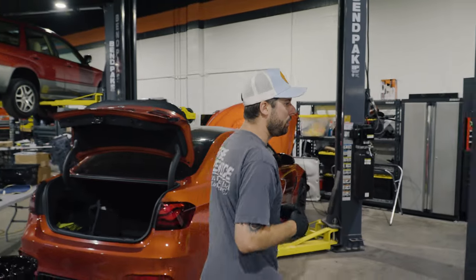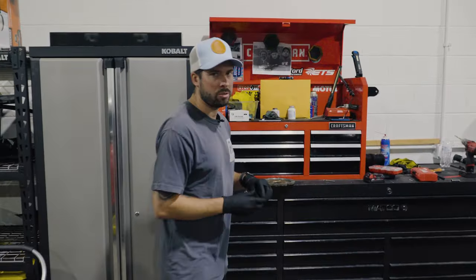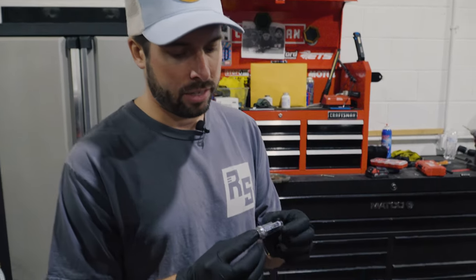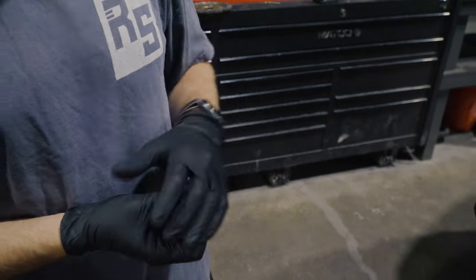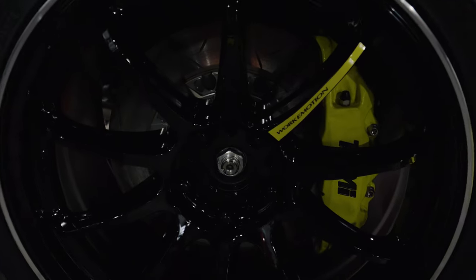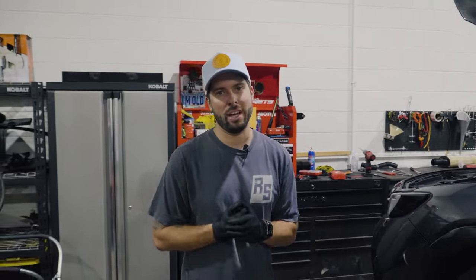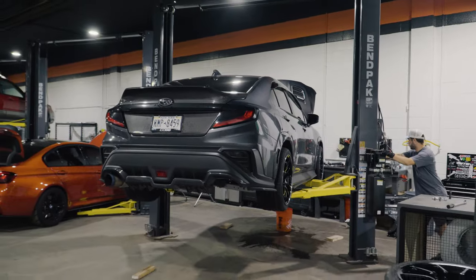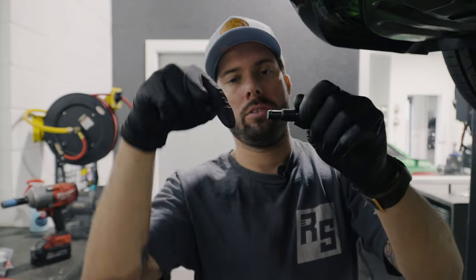The other thing is we got rid of the chrome lugs. I wasn't a huge fan of those — I told Justin that, not trying to be a hater, this car is beautiful, there are certain things I'm glad he changed his mind on. We got the Muteki Super Tuner closed-end lug nuts on there. Those do have a locking key as well, so they'll help ensure the wheels stay on the car.